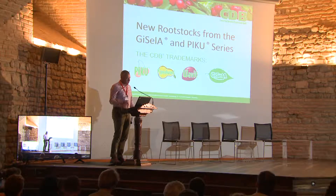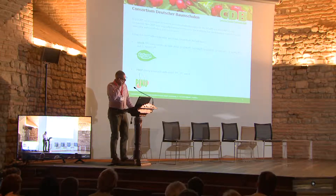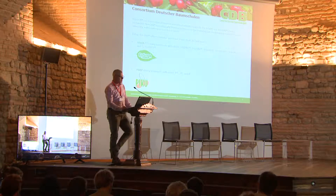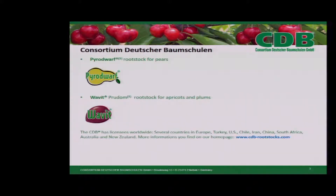The CDB is a limited company of an association of German nurseries and they hold the rights of the Gisela and the Pico cherry rootstocks. The CDB was originally founded to take over the promising Giessen breeding material from the university to introduce it to the market. Today, CDB offers a broader spectrum of rootstocks for fruit trees, such as the Gisela, Pico, and Pirate dwarf Wavit.